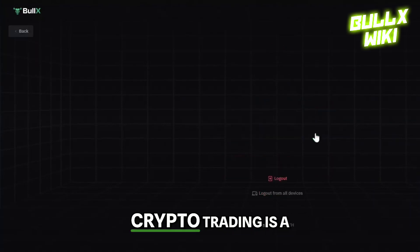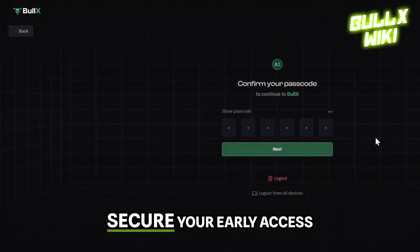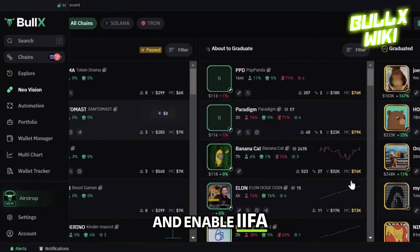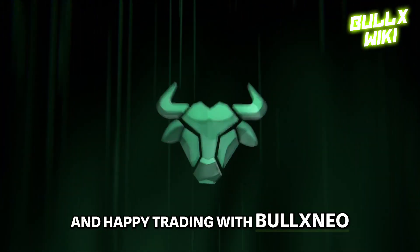Navigating the world of crypto trading is a breeze with Bulex Neo's powerful tools. Follow these steps: secure your early access, save your private keys, and enable 2FA. Trust me, you don't want to miss out on what Bulex Neo has to offer. Stay secure, stay informed, and happy trading with Bulex Neo.